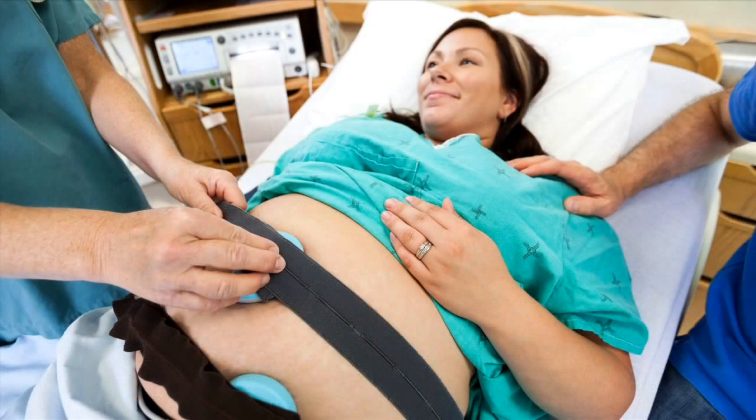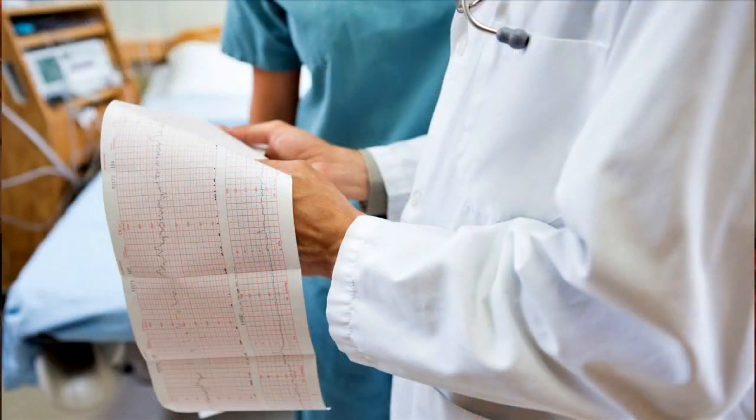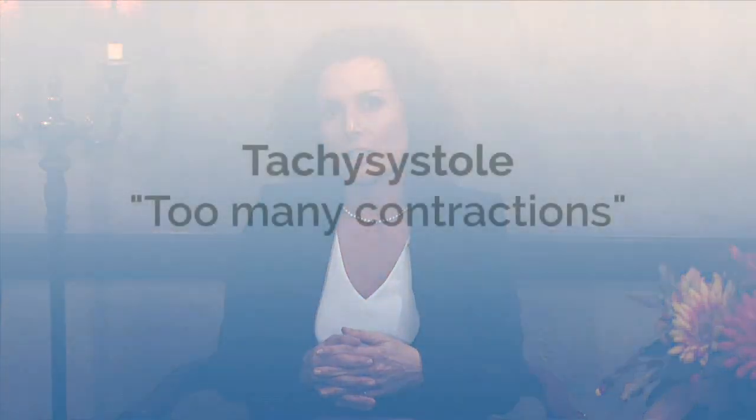My name is Andrea Shea and I'm a registered nurse. I'm the on-site nurse here at Michigan Cerebral Palsy Attorneys. I currently review medical records. When I receive the medical records, it takes me weeks, sometimes months, to go through, review, and look for potential mistakes that may have occurred in the labor and/or delivery period. Something that occurs in labor that can be potentially very dangerous to babies is called tachysystole.